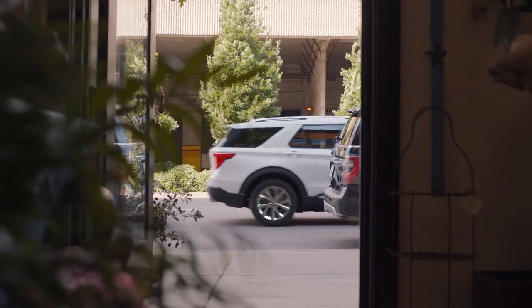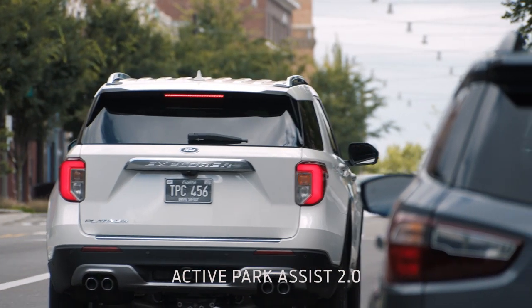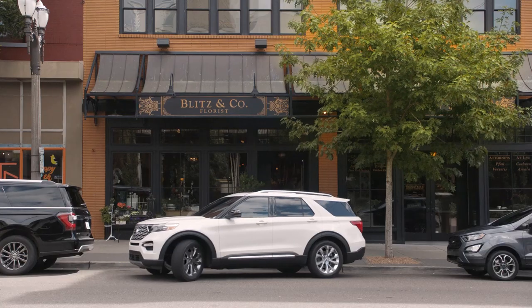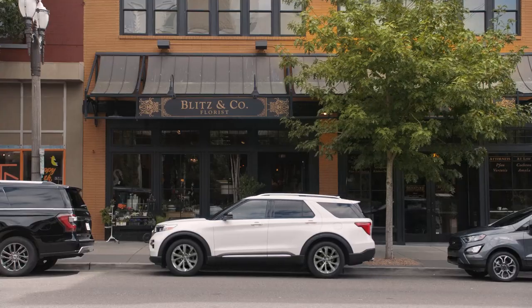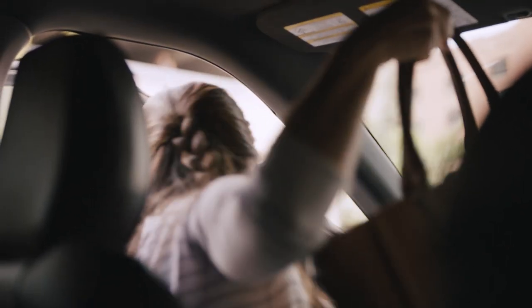Parallel parking can be nerve-wracking, especially when you're in a busy area and there's traffic behind you. It'll find a spot for you. Some people will choose to just park miles away instead of deal with parallel parking. Personally, I have no problems with it, but the fact that you can do it with the push of a button is pretty amazing.